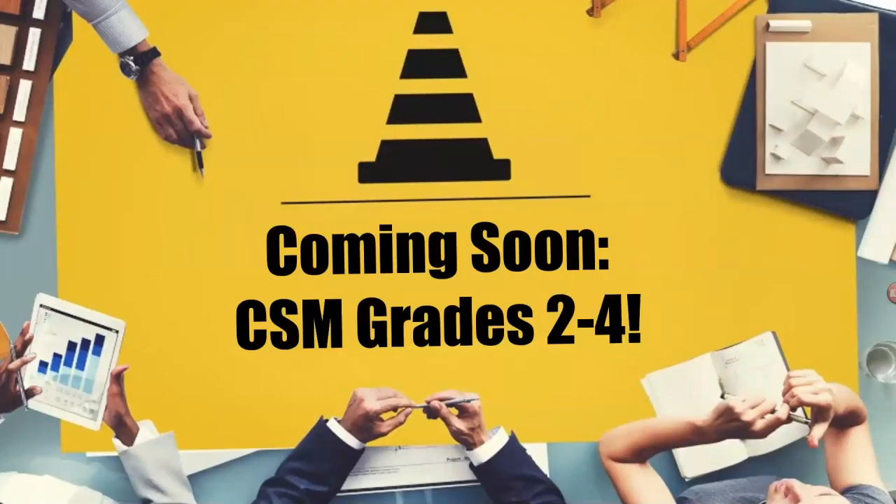We're excited to announce we're also going to be updating collection systems grade two through four exams using the same process this year. We are kicking off exam development next month and hope to have the exams available by July 2020. We're so excited about all the new improvements to the collection system certification program — there's been such a huge outpour of support from the collections community, with many professionals volunteering their expertise. Whether you volunteer as a subject matter expert or take ten minutes to answer a survey, your involvement makes this program possible and allows CWEA to develop some of the best certification exams in the industry.